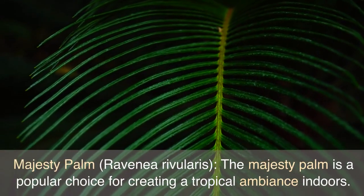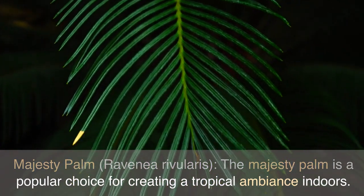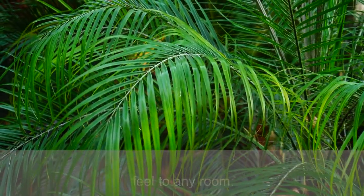Majesty Palm, Ravenea Rivularis. The Majesty Palm is a popular choice for creating a tropical ambiance indoors. It has feathery, arching fronds that give a relaxed and lush feel to any room.